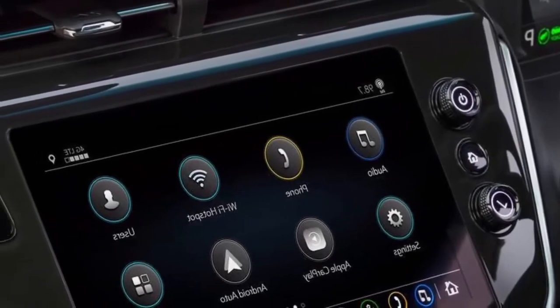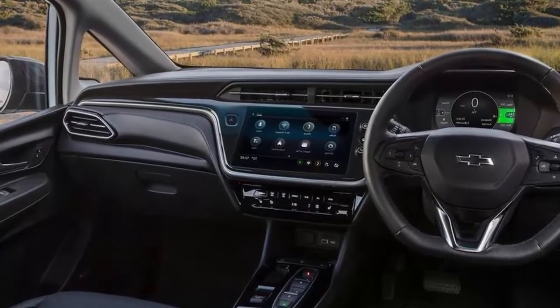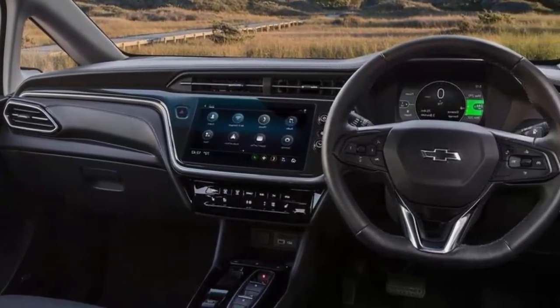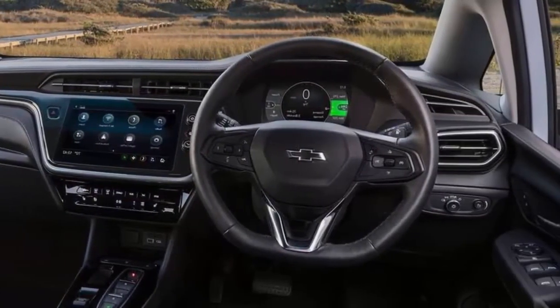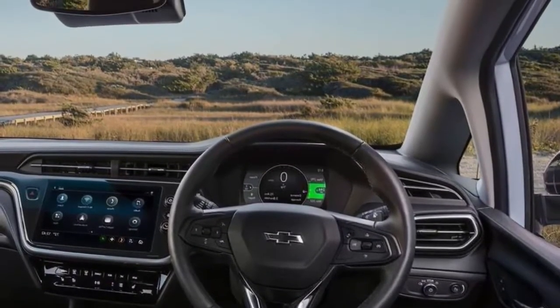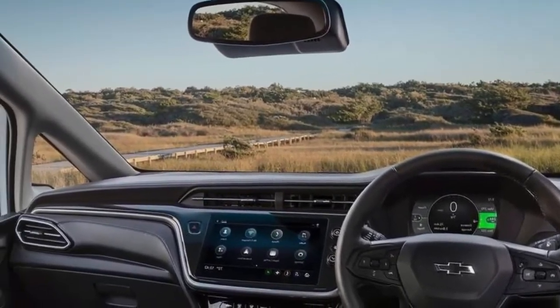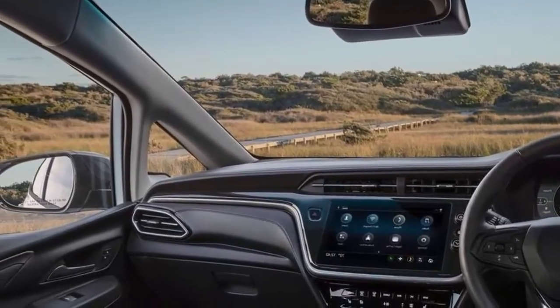Meanwhile, more appealing EVs are available than ever before, including the Ford Mustang Mach-E, Hyundai Kona EV, Kia Niro EV, Tesla Model 3, and Volkswagen ID.4. Check out our expert rating to see how our testing team rated the Bolt's performance, technology features, and more.